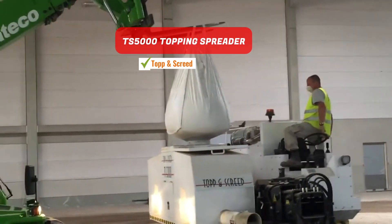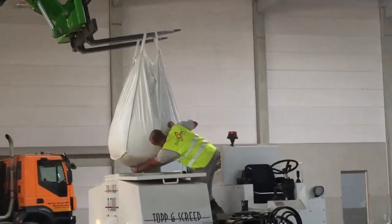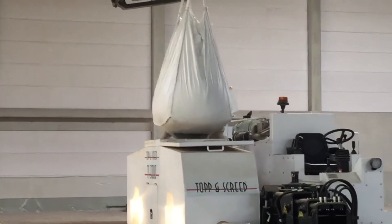This machine stands out as the most effective solution for evenly spreading dry shake surface hardeners on concrete floor slabs. It allows for precise and uniform distribution of various dry mixes, from quartz sand to other fillers, and can cover up to 4,000 square meters per shift on freshly poured concrete.